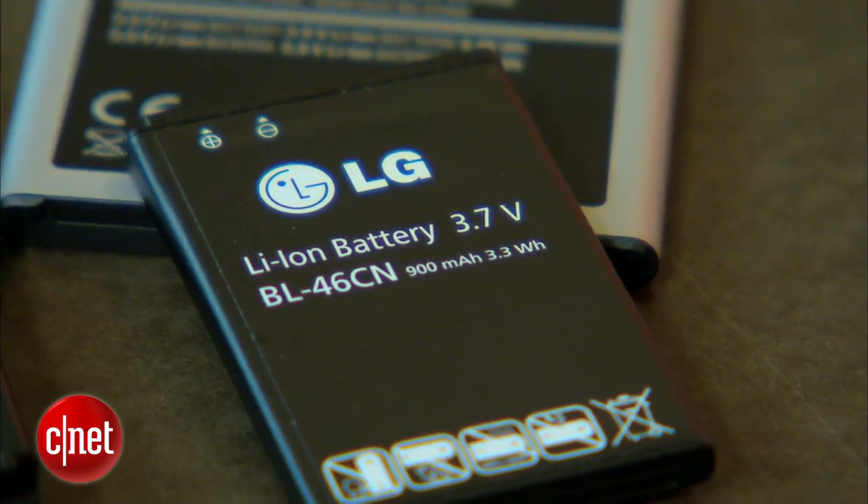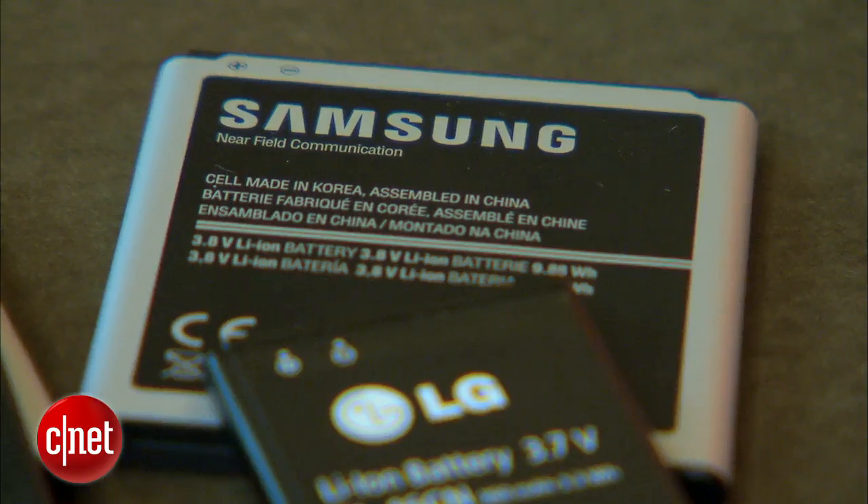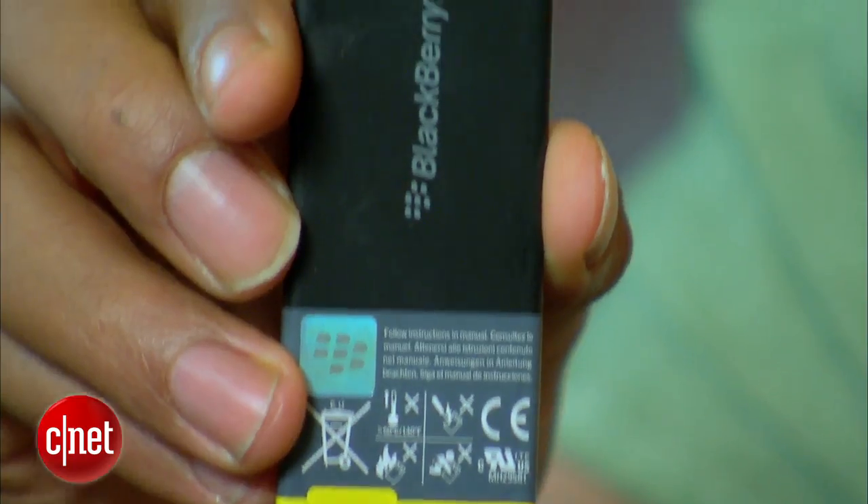The big takeaway here is that lithium-ion batteries don't last forever, and eventually you're going to have to replace them — whether that's replacing just the battery or your entire phone.